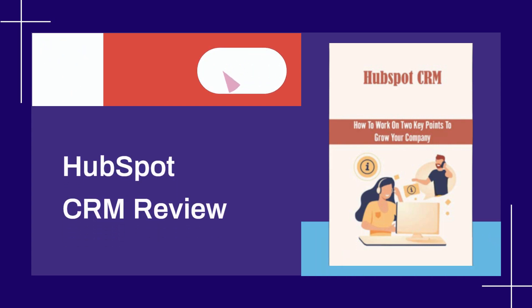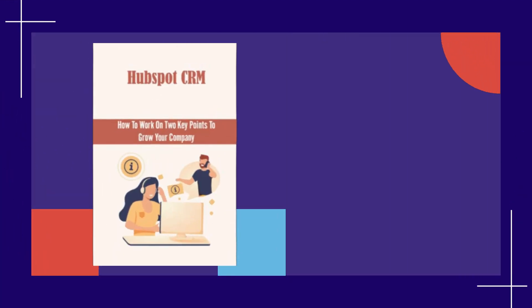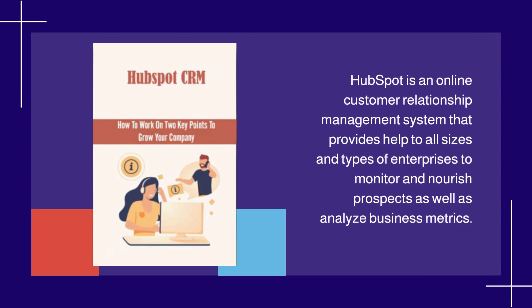HubSpot CRM Review. HubSpot is an online customer relationship management system that provides help to all sizes and types of enterprises to monitor and nourish prospects as well as analyze business metrics.